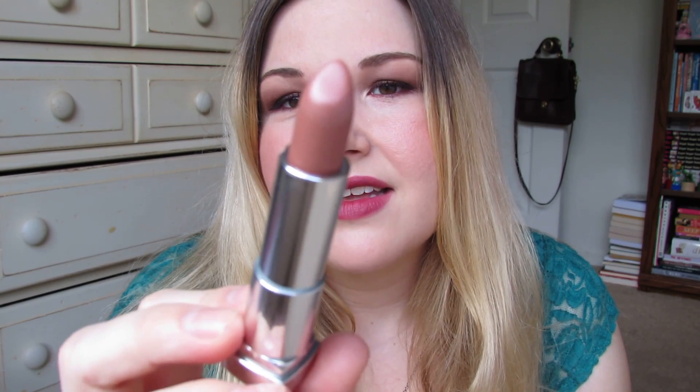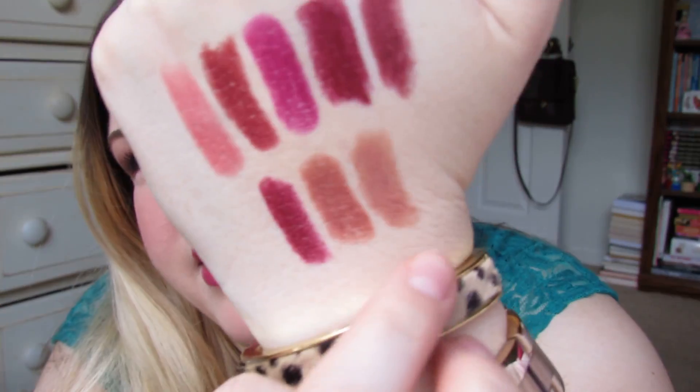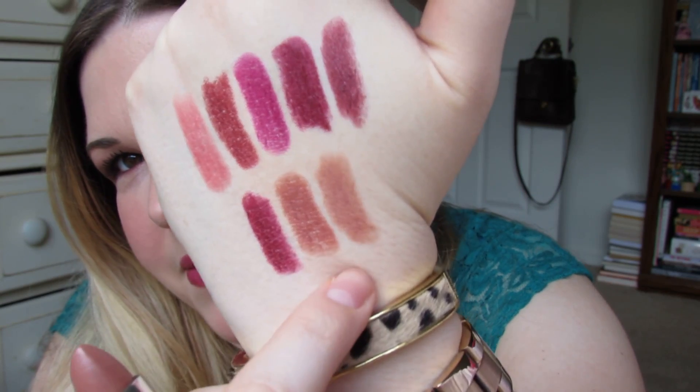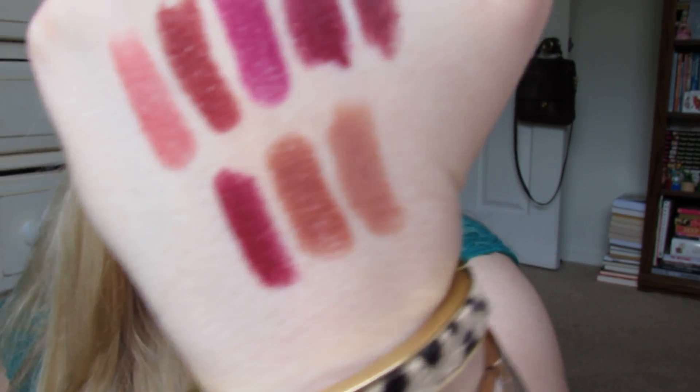This one was a mistake purchase — Totally Toffee, number 215, also from the Color Sensational line. On the hand it doesn't look so bad, kind of like a MAC Blankety shade but a little more brown. On me, though, Totally Toffee looks very 90210 — old school 90210 — like those infamous brown lipsticks they always wore.